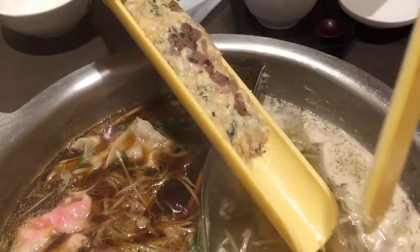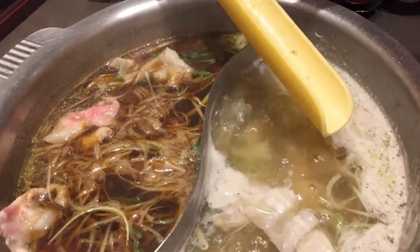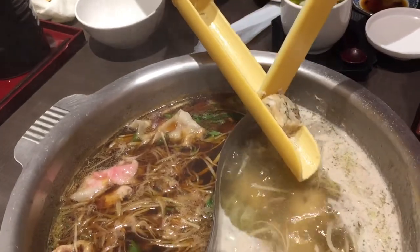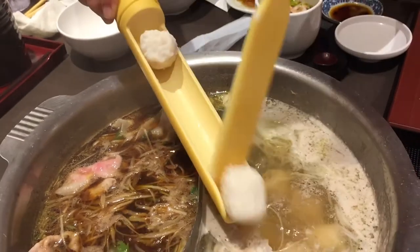These are chicken balls. Interesting. Shrimp balls — these are shrimp balls.